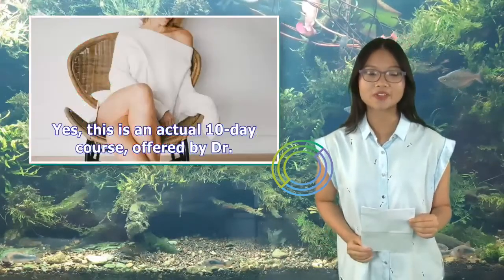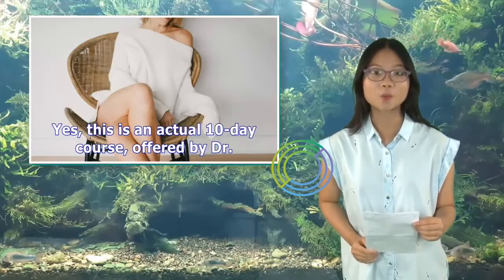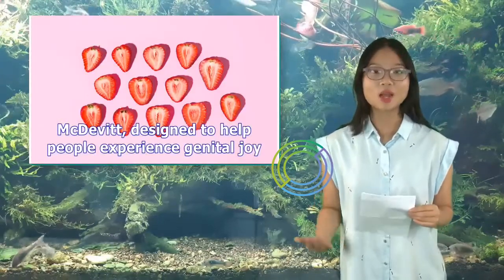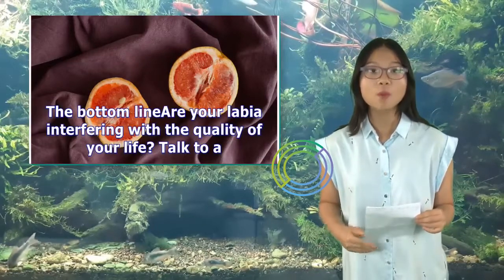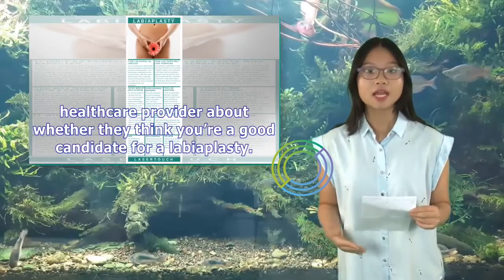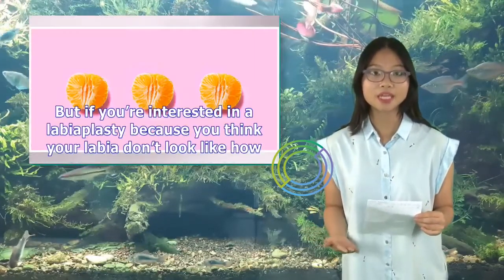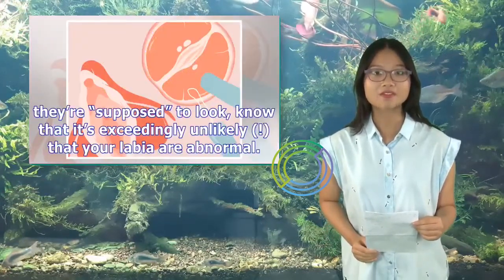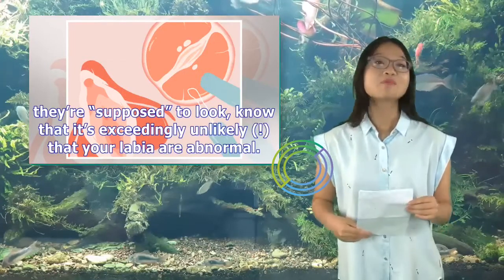Join a Love Your Vulva Challenge — an actual 10-day course offered by Dr. McDevitt, designed to help people experience genital joy. The bottom line: are your labia interfering with the quality of your life? Talk to a healthcare provider about whether they think you're a good candidate for a labiaplasty. But if you're interested in a labiaplasty because you think your labia don't look like how they're supposed to look, know that it's exceedingly unlikely that your labia are abnormal.